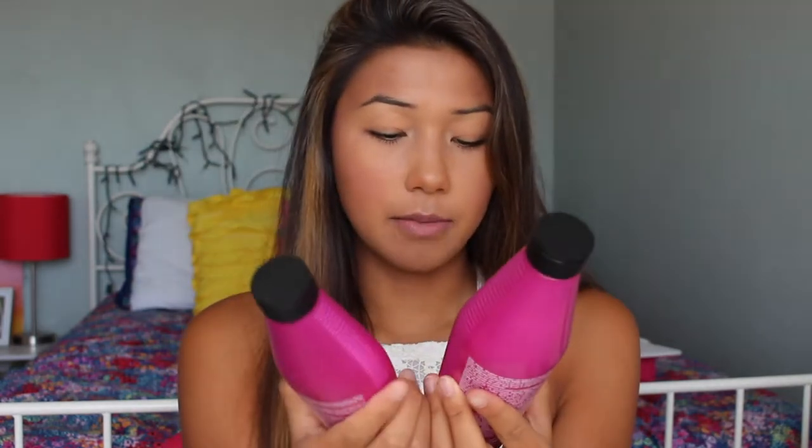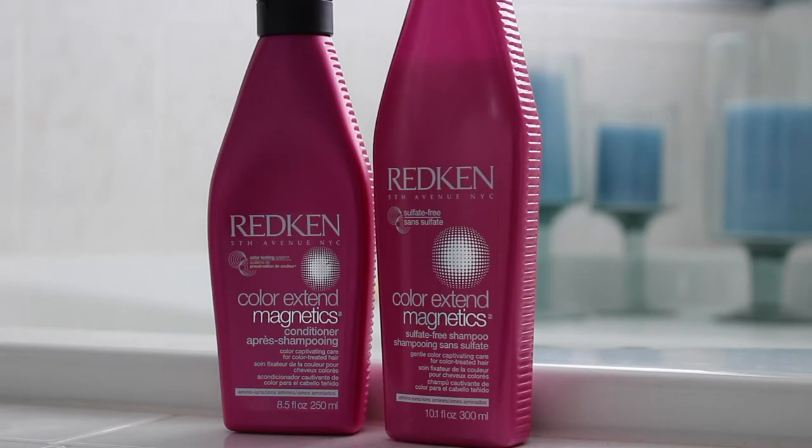Okay so first off I use shampoo and conditioner obviously. This is the Redken Color Extend Magnetics Shampoo and Conditioner — gentle color captivating care for color treated hair. I've been really nervous that the color is gonna fade and I'll just have these bright blonde bleached streaks in my hair, so I really want to extend the color for as long as I can, and this helps with that. It is a little pricey but when it comes to hair I do want to splurge a little because taking care of your hair is important. I just want to have nice healthy hair, so this is great.